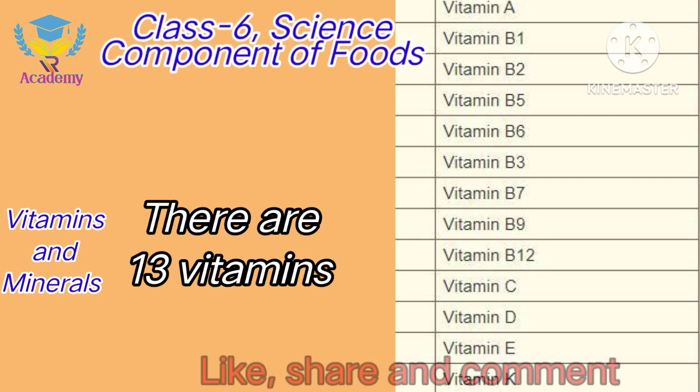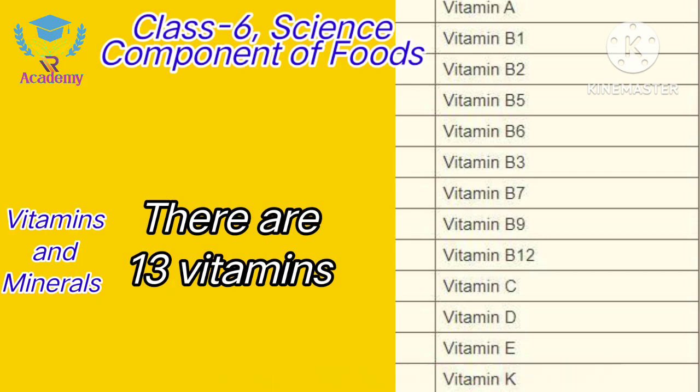There are 13 vitamins in all. They are Vitamin A, Vitamin C, D, E, K, B1, B2, B3, B5, B6, B7, B9 and B12.